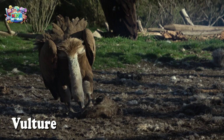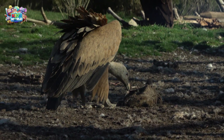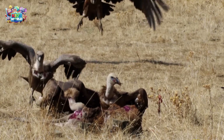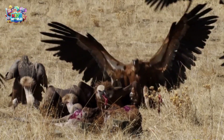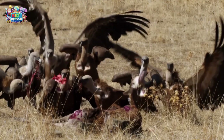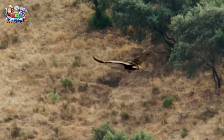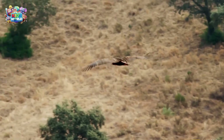Vultures are nature's cleaners. They help by eating dead animals. You might see them flying in circles high in the sky, looking for food.